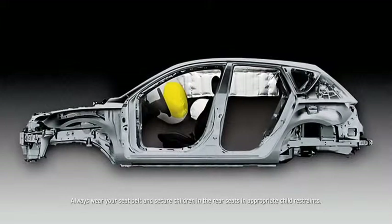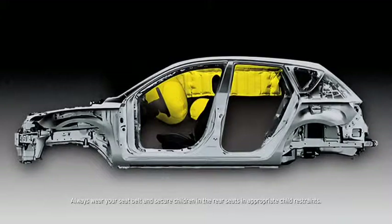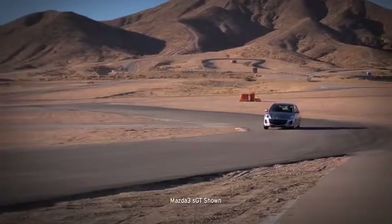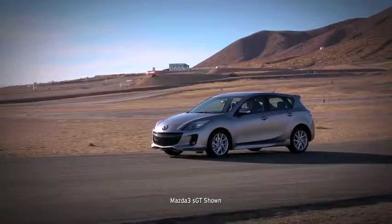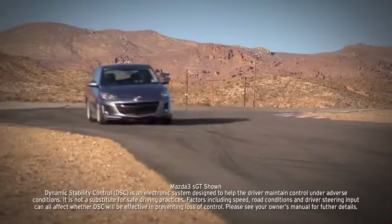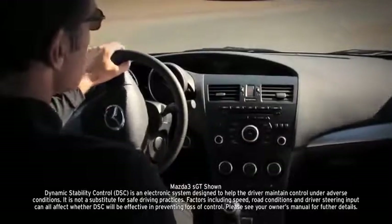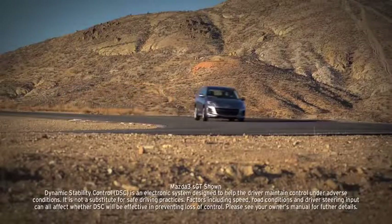Advanced dual-front airbags are also standard, as are dual-front side impact air curtains with coverage for passengers in the front and back. Four-wheel disc brakes deliver plenty of stopping power, helped by an anti-lock brake system, brake assist, and electronic brake force distribution. The standard dynamic stability control and traction control system counteract over- and under-steer and wheel spin to help keep you glued to the road.